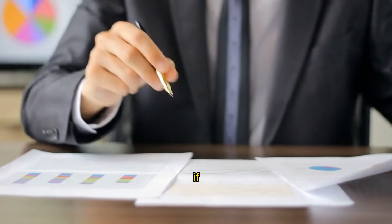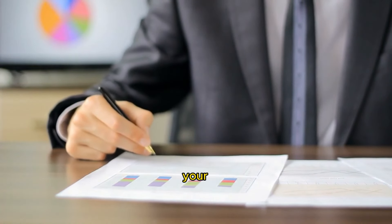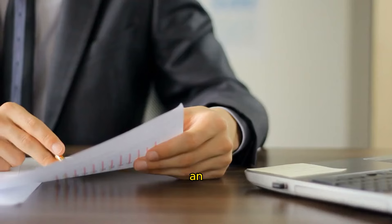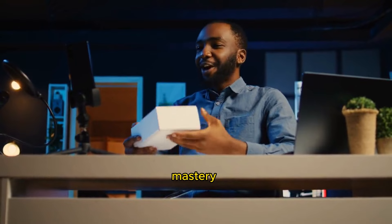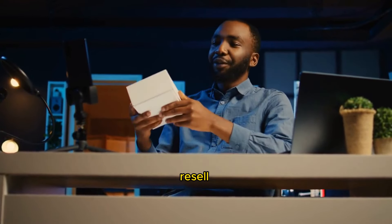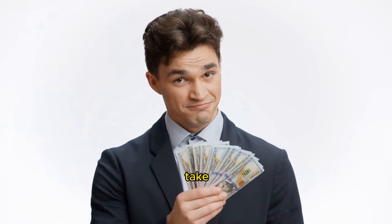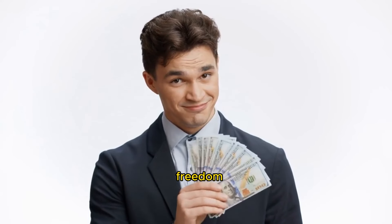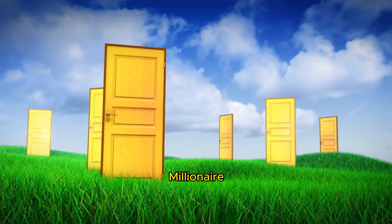There you have it. If you're on the road to passive income and dreaming of creating your digital products or starting an online business, Passive Profit Millionaire is your ticket. Plus, with master resale rights, you can resell the product and keep every bit of the profits. Ready to take that step towards financial freedom? Check out the link in the description to secure your spot in the Passive Profit Millionaire.